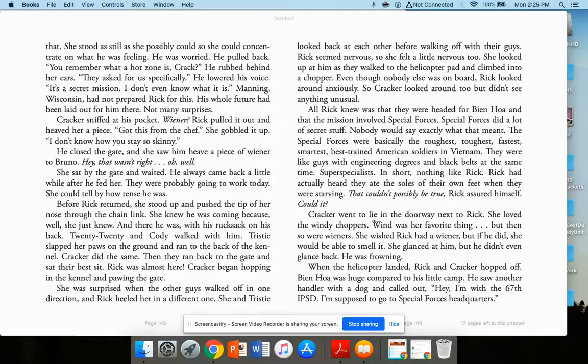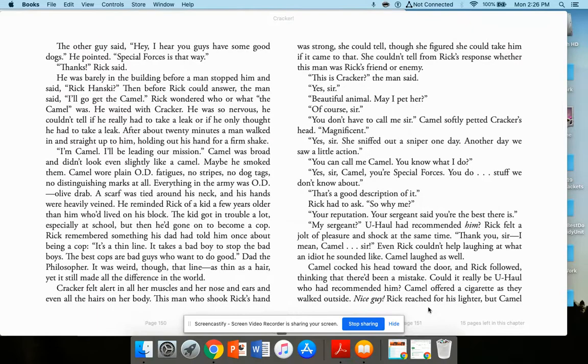Cracker went to lie in the doorway next to Rick. She loved the windy choppers. When the helicopter landed, Rick and Cracker hopped off. Ben Hoa was huge compared to his little camp. He saw another handler with a dog and called out, 'I'm with the 67th IPSD. I'm supposed to go to special forces headquarters.' The other guy said, 'I hear you guys have some good dogs,' and pointed the way. Rick was barely in the building before a man stopped him and said, 'Rick Hanske,' then, 'I'll go get the Camel.' Rick wondered who or what the Camel was.